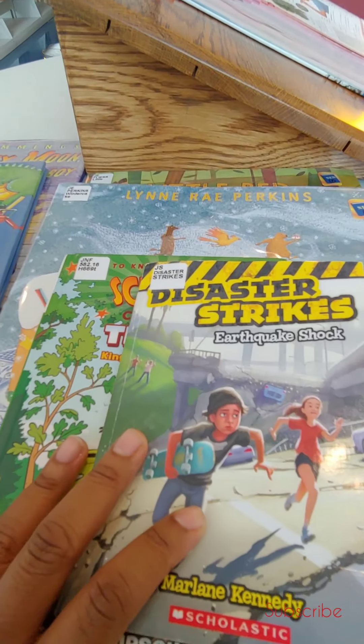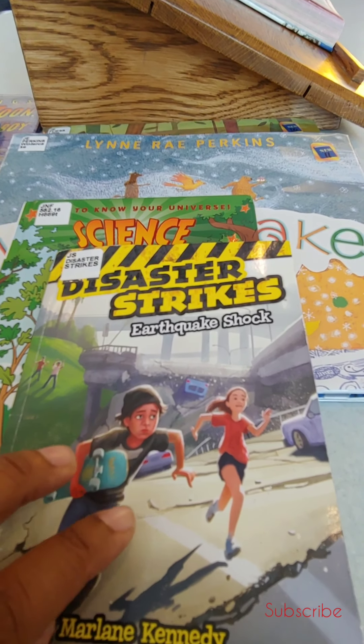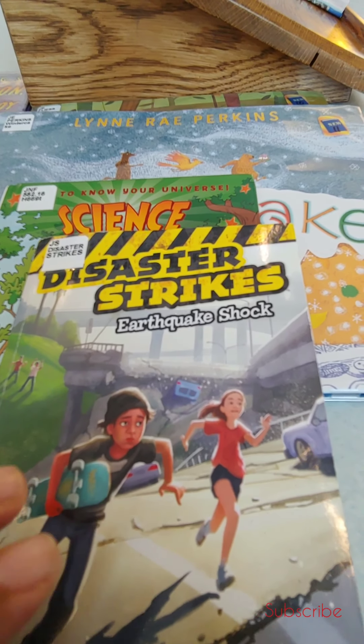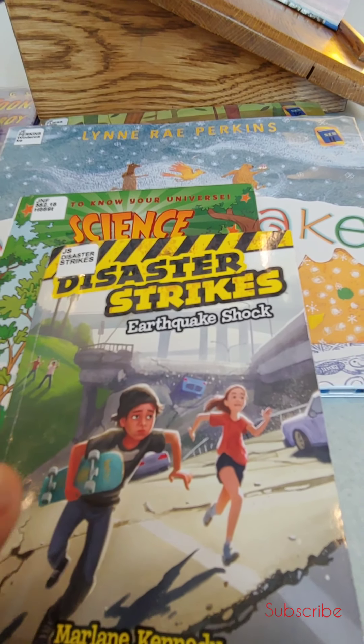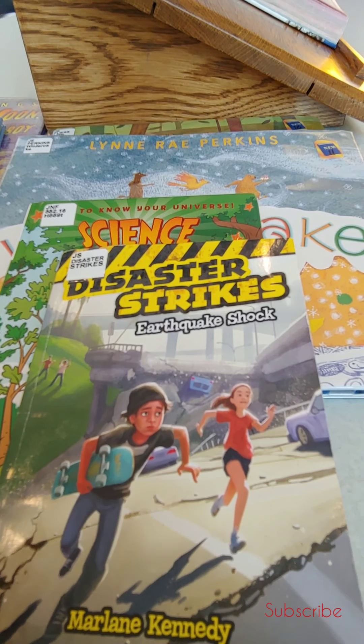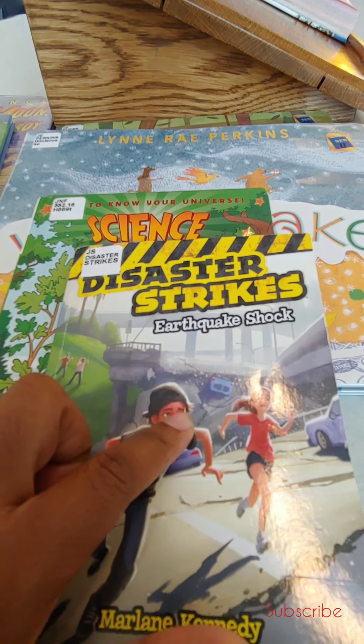Over here we have Disaster Strikes: Earthquake Shock. We have read two of the Disaster Strikes books so far and we are enjoying the series — we have done Disaster Strikes: Blizzard and Disaster Strikes: Volcano. So this will be the third one, and I know we're definitely going to get this one.